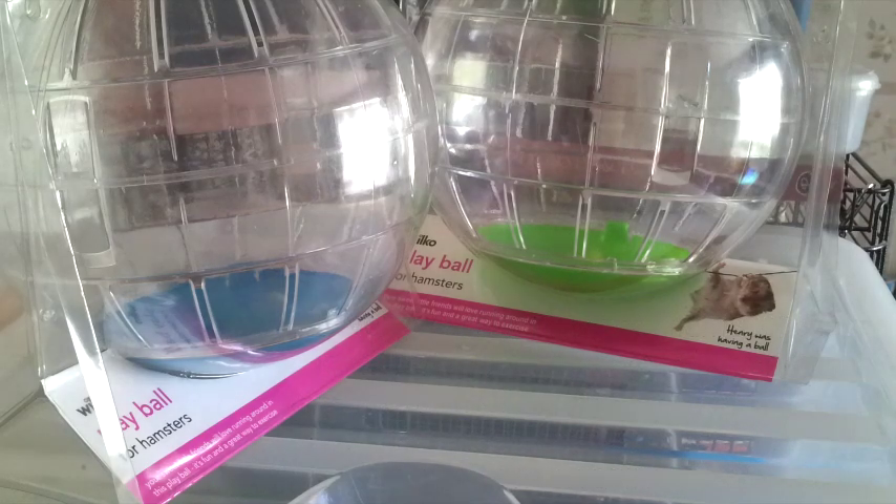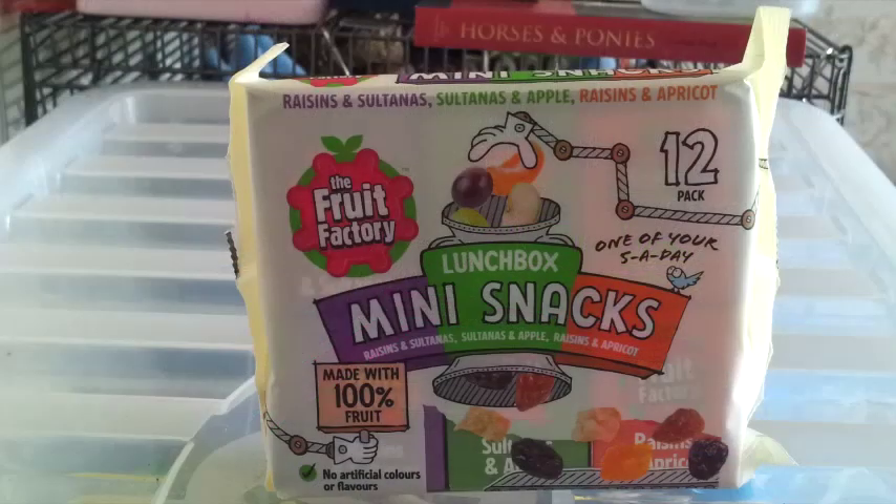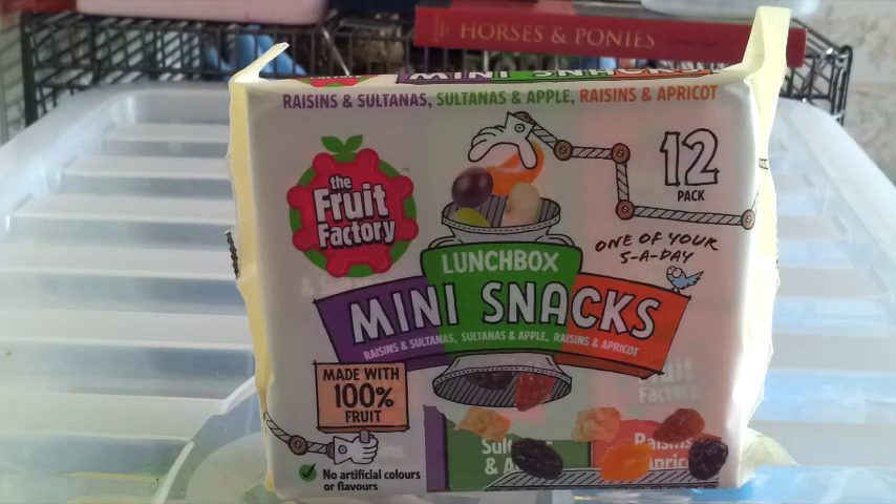Last of all, I went to Pound World. The first thing I picked up was a packet of Fruit Factory Lunchbox Mini Snacks. The pets have had these before and really seem to like them, and I hadn't been able to find them in a long time. They're little dried pieces of fruit — mini boxes, 12 in a packet — with raisins and sultanas, sultanas and apple, and raisins and apricots. They're a nice healthy treat compared to some of the treats they've been having lately. These were £1.